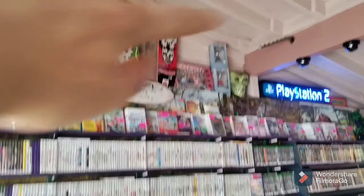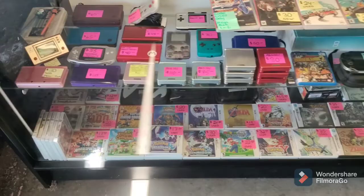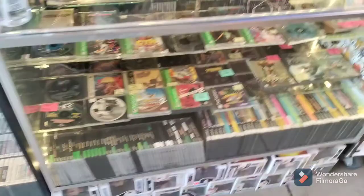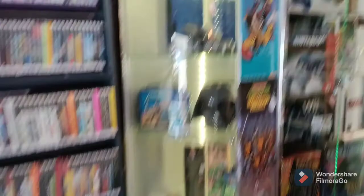Starting over here, we've got the game wall — all the disc-based games for the most part go up there. There's some skateboards and other stuff up there too. We do a little Pokemon machine — 50 cents to get a little Pokemon. We've got handhelds, Game Boys, GBAs, things like that in here. We're starting to get a little more Switch going on, which is cool. We've got PlayStation games, GameCube, and this is the Genesis cabinet — well, Genesis and Sega Master System.